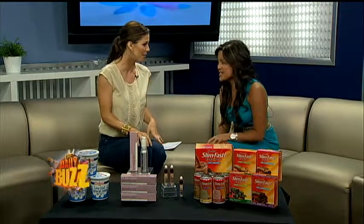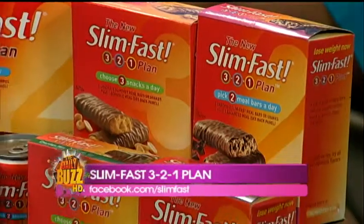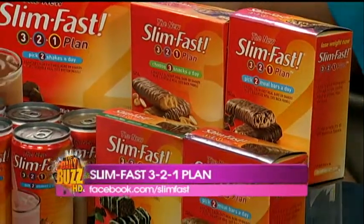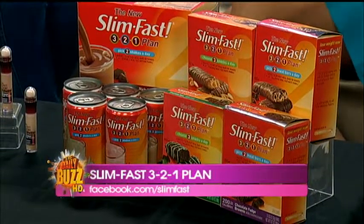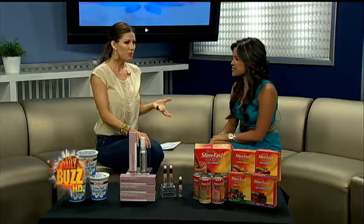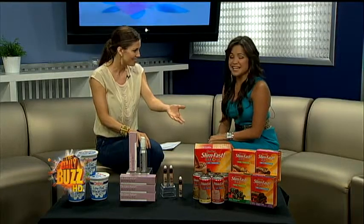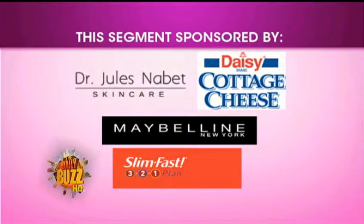Another thing I love is SlimFast — the bars are so delicious. It's clinically proven to help you lose weight. This is their 3-2-1 plan: three nourishing snacks or snack bars, two shakes or meal bars, and one sensible 500-calorie meal a day, so you're eating up to six times a day to lose weight. It's convenient — throw these in your purse or gym bag. They really are delicious, with so many flavors. It's not those diet bars that taste like cardboard — this is chocolate. Their Facebook page also has great weight loss tips and help with the 3-2-1 plan.